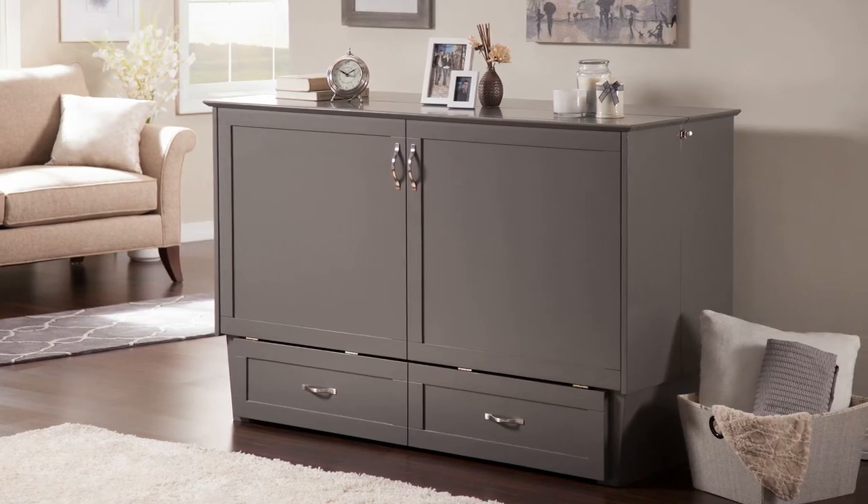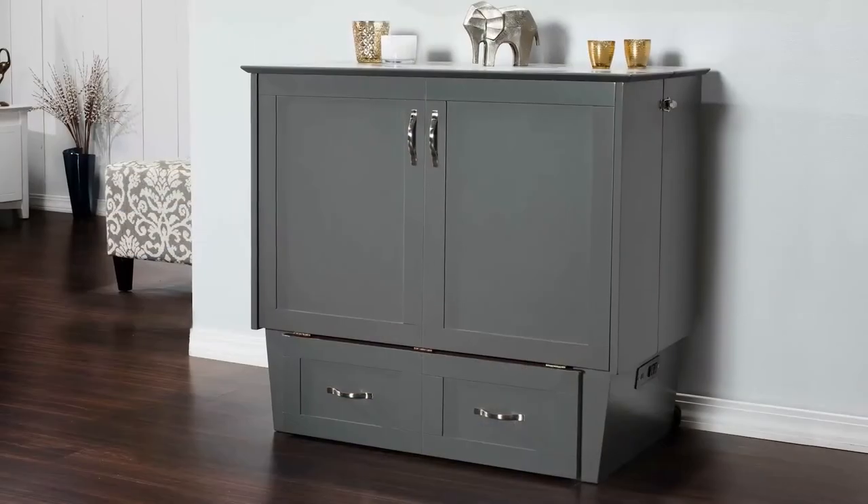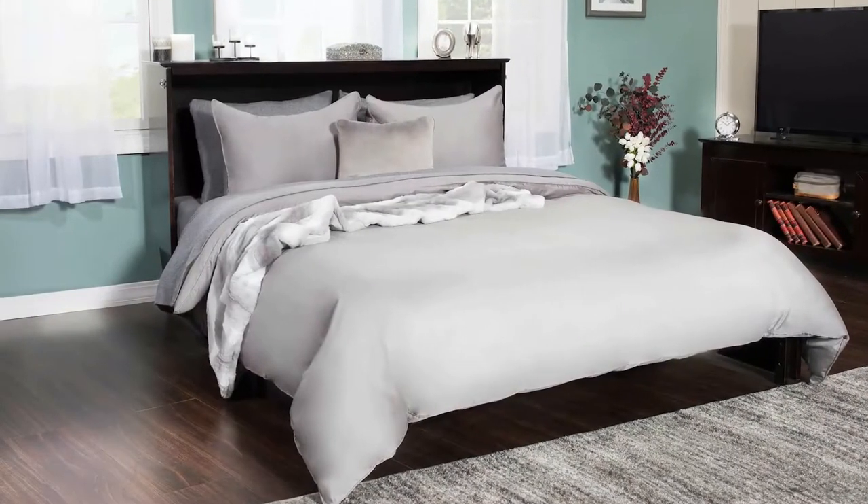Let your guests slumber in style with the Madison Murphy Bed Chest. This sleek room accent transforms into the perfect sleepover spot for friends and family.